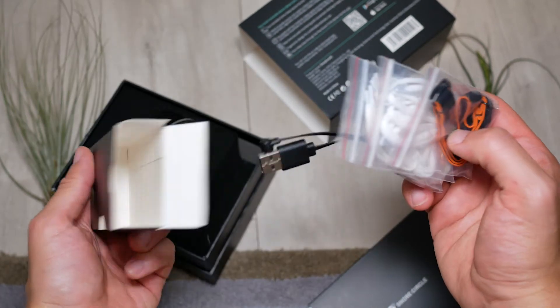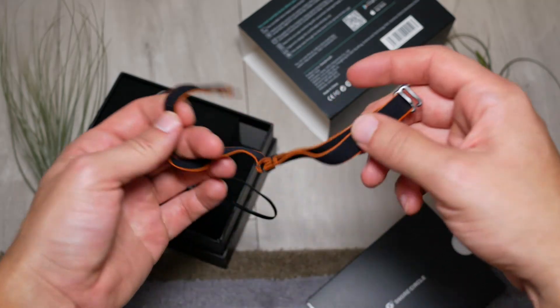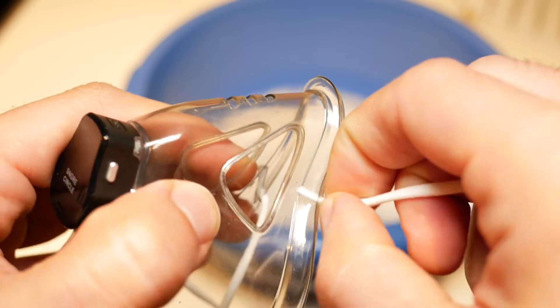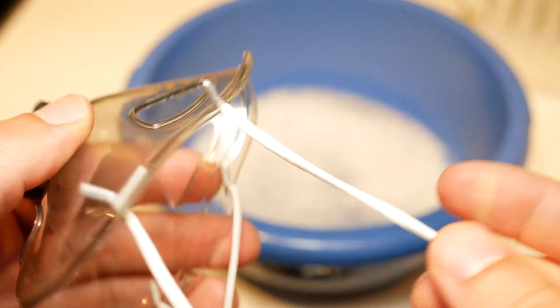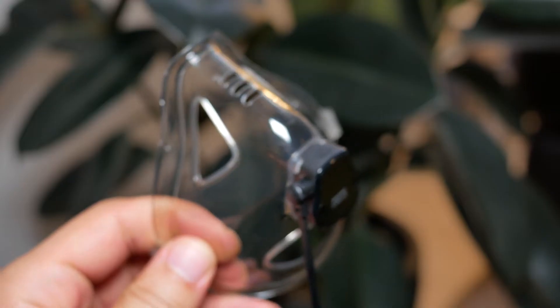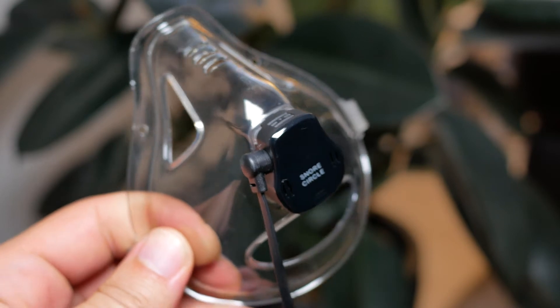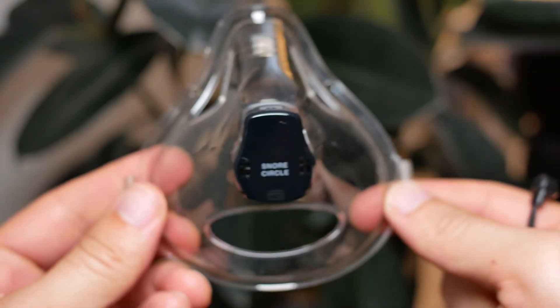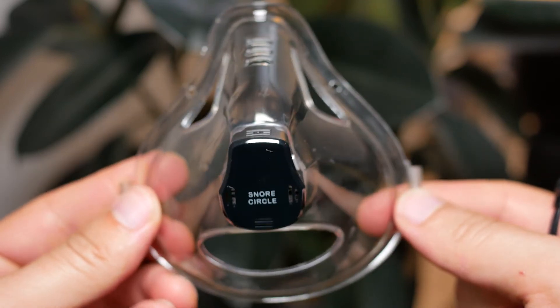When you unbox this, you'll notice it comes with various different size straps, and I found the straps are very easy to put on — all you have to do is slide them into the little holes. When you put it on, it feels very easy and comfortable. It absolutely does not hinder your breathing. I found it's kind of like you're not wearing anything at all; you just get used to it throughout the night.